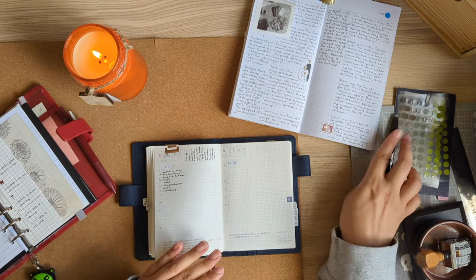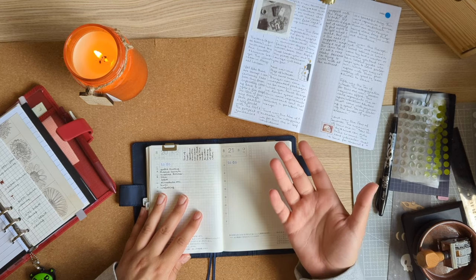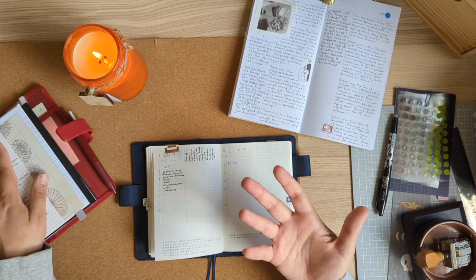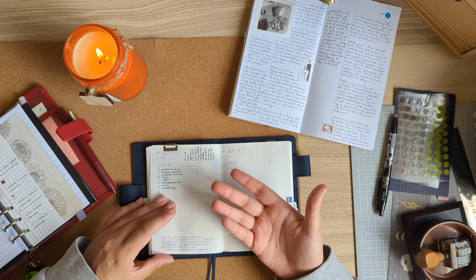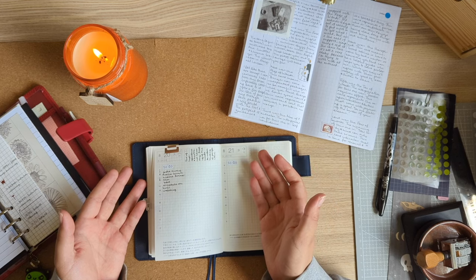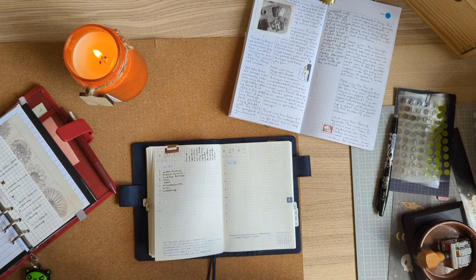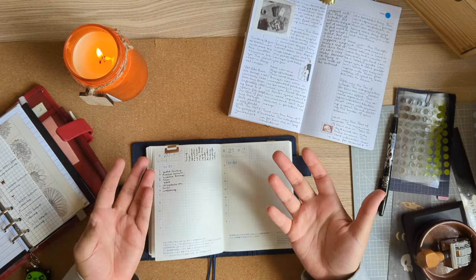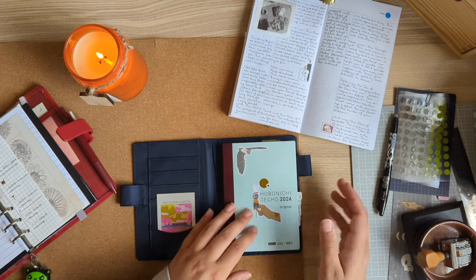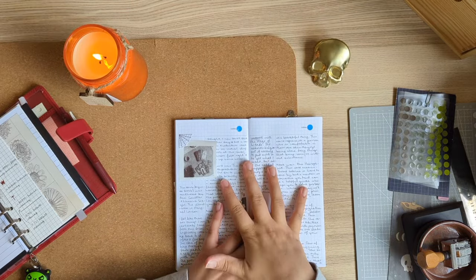With having written the to-do list the night before, I don't tend to have the Hobonichi open on my desk during the day like I used to — the filofax now fits that function. I review the to-do list at the end of the day when I open it up to do the evening entry. The filofax list is the live one that I add to during the day; it's more of a live document. So that's where we are with the Hobonichi at the moment.